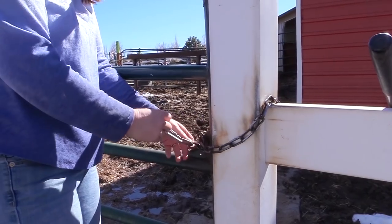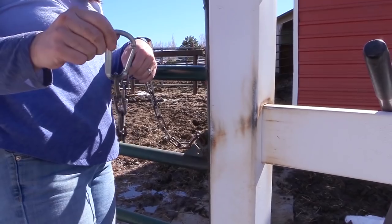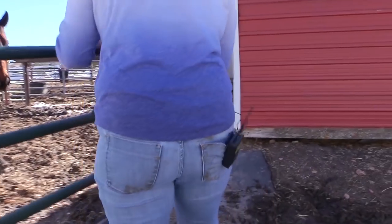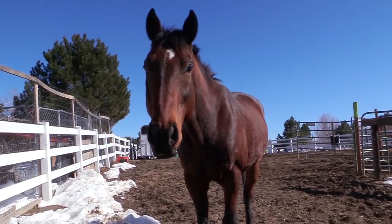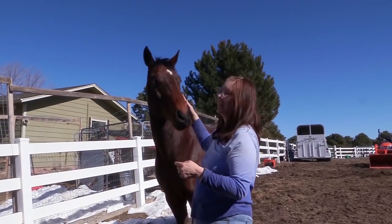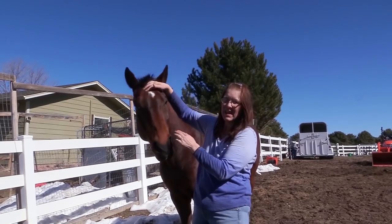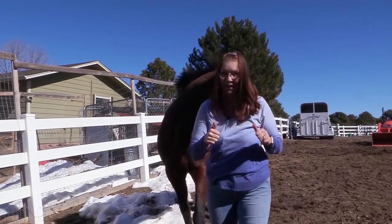Okay, so we're going to open the gate, and it's very important to latch that with the carabiner when you're done, when the horses are out. Just in case you were wondering, this is Ethan. Ethan has the white star on his head and he has no white legs. Okay, let's go in the barn.